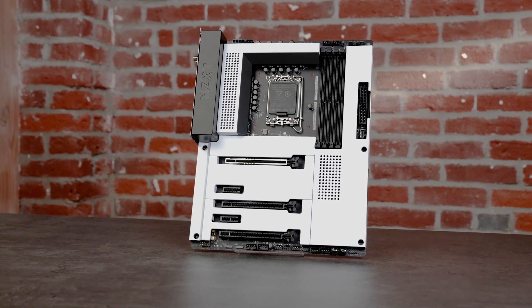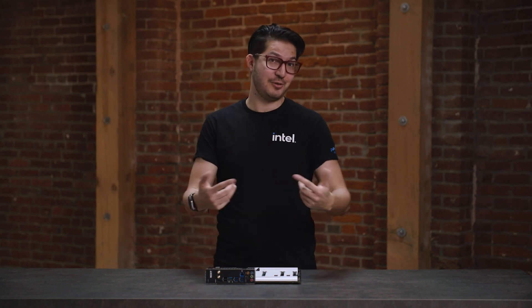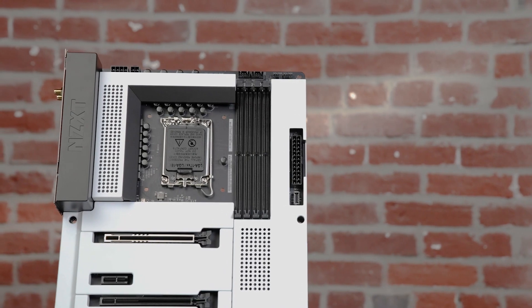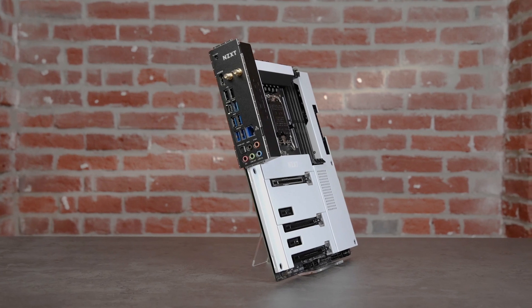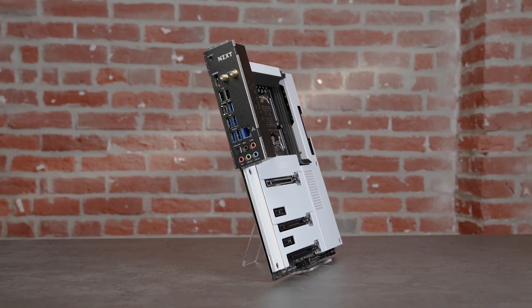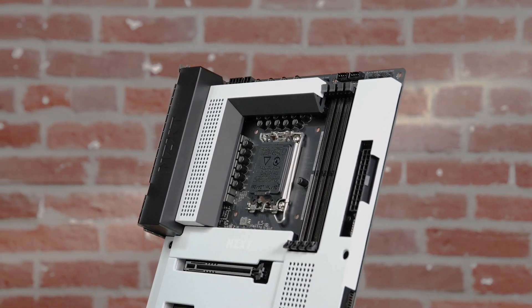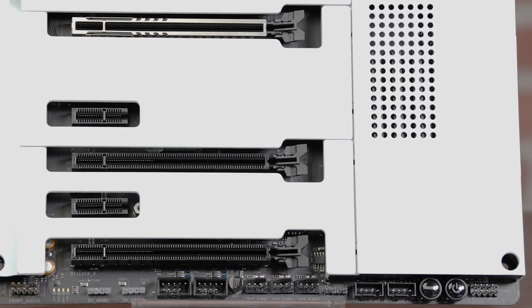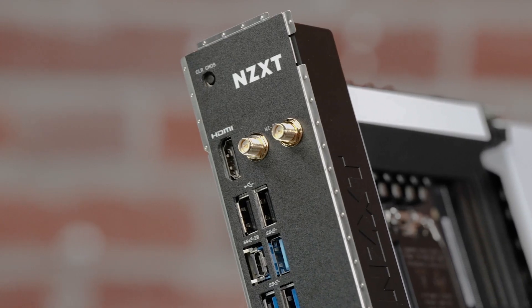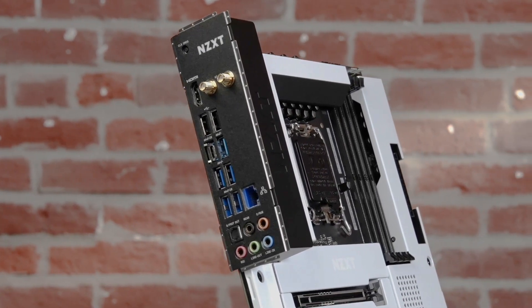The NZXT N7 Z790 looks straight out of the Galactic Empire. The full metal cover comes in white or black, so you can choose between the light side or the dark side. This board is all about aesthetics, with six RGB lighting headers and seven fan channels, all customizable via NZXT's CAM utility. The straightforward spec has enough performance for a powerful system: angular heatsinks help keep the ample VRMs cool, with all the processor's Gen 5 PCIe lanes going straight to your graphics card. With three M.2 slots there's enough capacity for most builds, and if you want more NVMe storage, you can use the extra x16 slot. All the bases are covered, including Wi-Fi 6E and the latest USBs — this is no basic board.